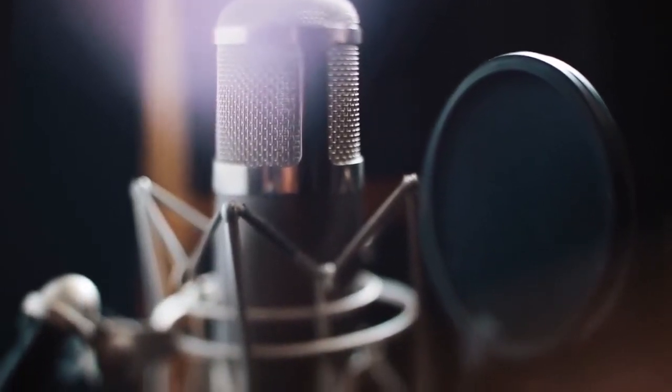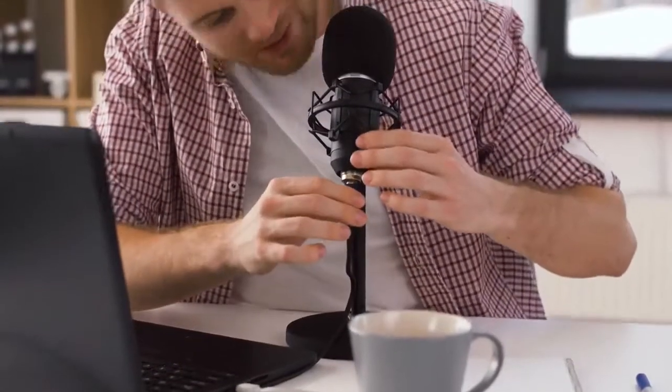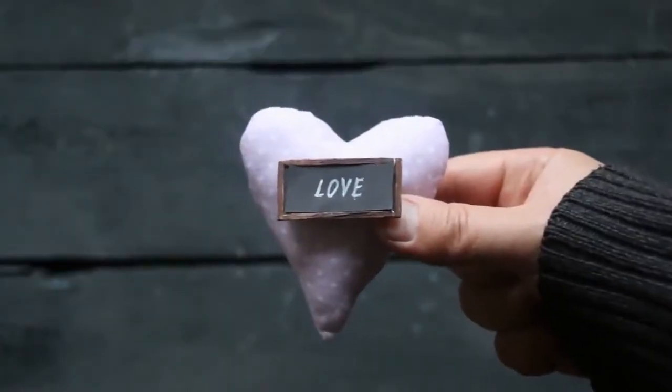What's the best microphone for creating videos at home? Well, the microphone we use and recommend is called the Blue Yeti USB Mic. Here's why we love the Yeti Mic.